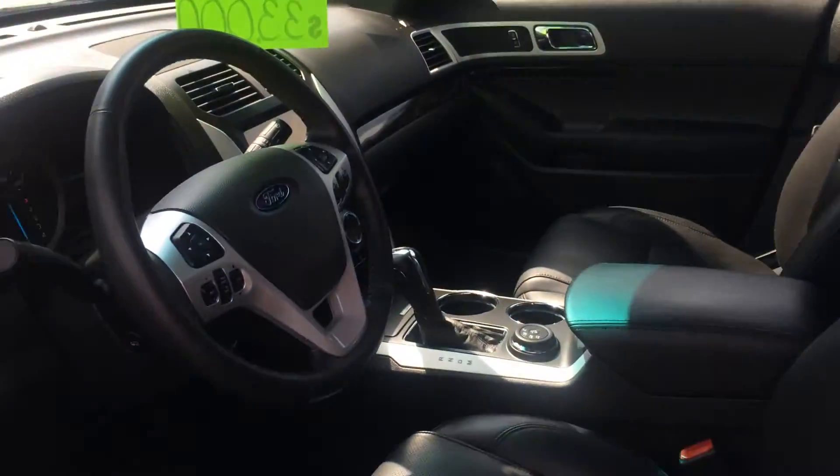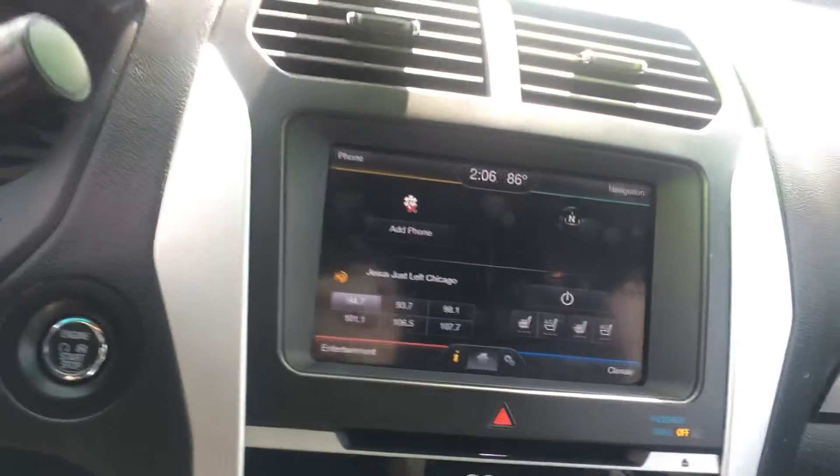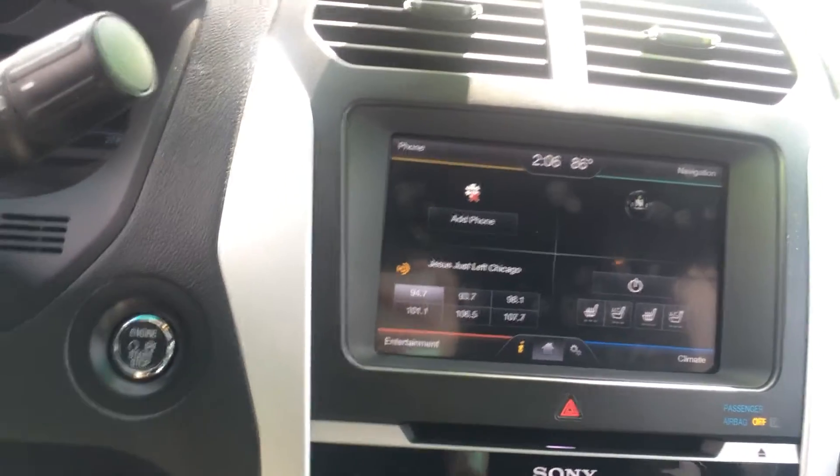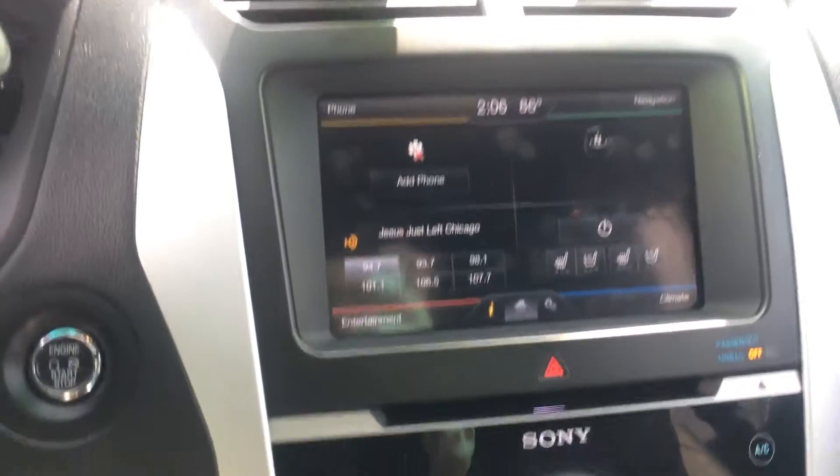Let's take a look inside. Very nicely kept seats — those seats are heated and cooled. We've got the touchscreen radio, navigation, Sirius satellite radio, HD radio, everything you could ask for.